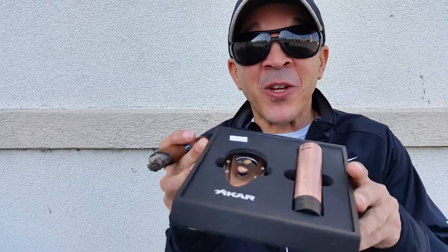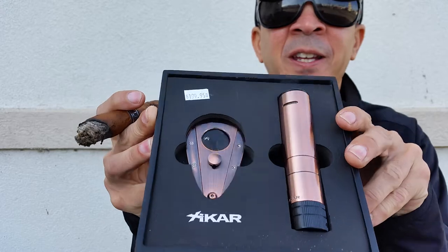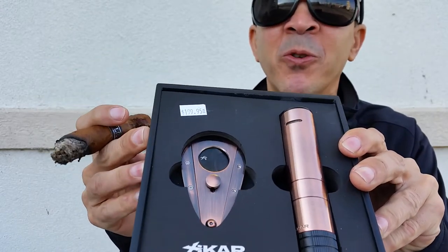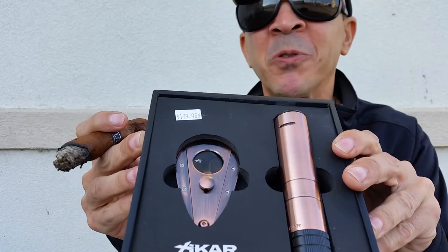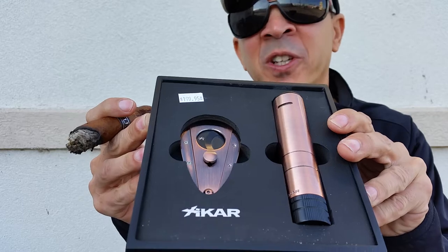Let's get into today's topic of discussion. It's holiday season coming around the corner. Obviously, today is Thanksgiving, and I have something very special for you. This is made by Zykar — it is a cigar cutter and a lighter. It's almost $200, but this would make a nice holiday gift for somebody that smokes cigars.